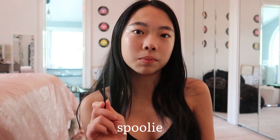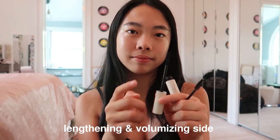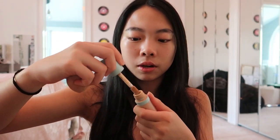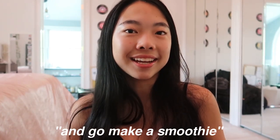Then I go in with my spoolie — you can get these from Sephora. I use the Limitless ILIA mascara; it's super lightweight, doesn't hold your lashes down, and has two sides: a lengthening side and a volumizing side. I also do a little concealer — this is the Tarte concealer — because my under eyes have been bad since I haven't been getting much sleep this summer. Okay, finished! Now I'm going to go downstairs and make a smoothie.